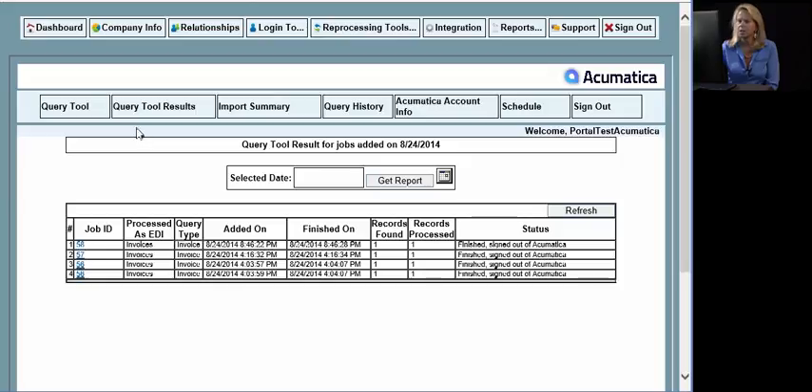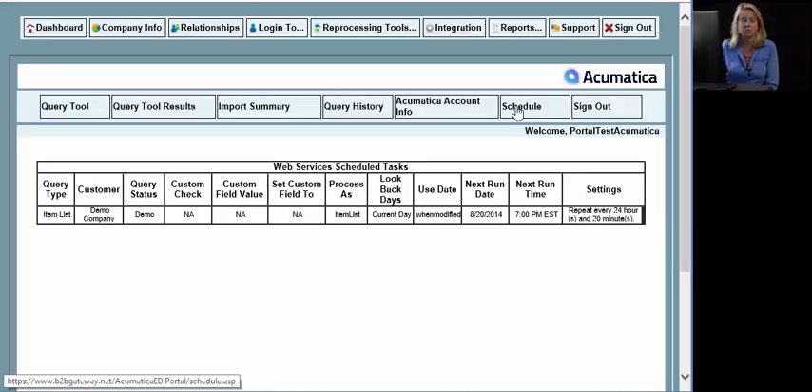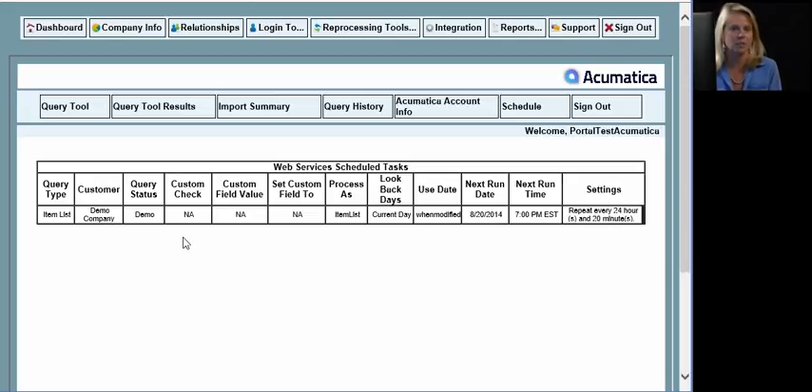Now this does seem like quite a bit of work, so we've also added a schedule tool to automate the entire process. Rather than going in and querying for a specific invoice, we'll set up a schedule to go into your Acumatica system and regularly look for invoices on a periodic basis that you determine — be it once a day, at end of day, or every 30 minutes. All outbound documents can be set up on a scheduled basis to automate the entire process. All inbound documents will go in automatically — as soon as we receive those documents from your trading partner, we reformat them and push them directly into your Acumatica system, and you'll get an email notification.